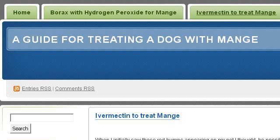The most helpful site to learn about how to treat an insect allergic reaction in a dog is dogmange.wordpress.com, specifically the page titled Ivermectin to Treat Mange: A Guide for Treating a Dog. This is the link.